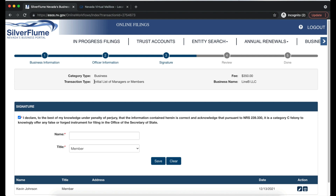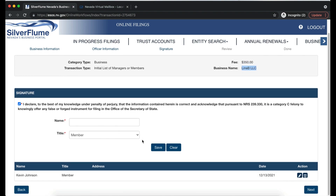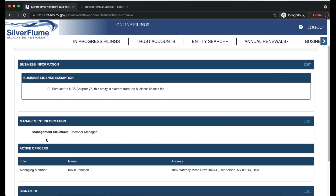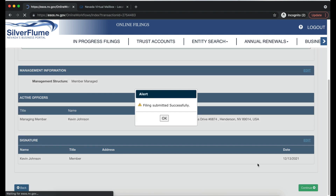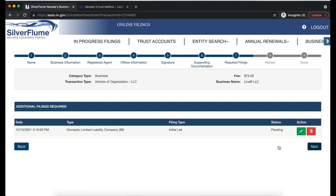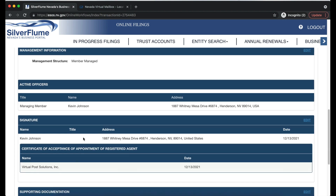Next is the Initial List. With the initial list of managers or members, the fee is $150. Add a signature and the title of all members — for Line B LLC, it's Kevin Johnson as the only member. Complete the business license section (not exempt). Verify management information, add the Henderson VPM address plus signature, check the summary, and click 'Continue with Filing.' This brings you back to the dashboard for checkout covering all documents: articles, member list, and business license. Make sure all information is correct, especially the address and registered agent, and add to cart.